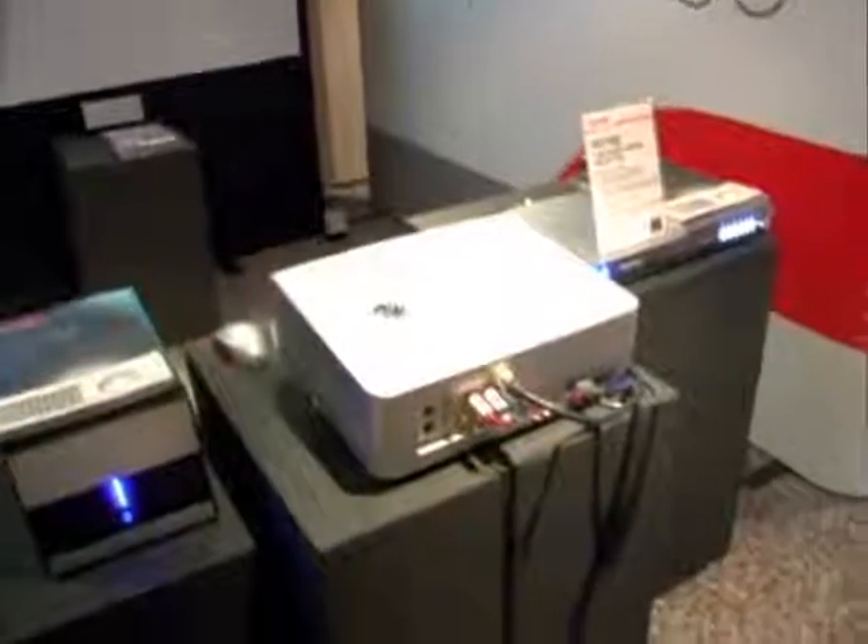We're here with Martin Eastwood, who is Senior Marketing Executive for Consumer Product Division at Toshiba. Martin, great to have you with us at the What Hi-Fi show. Maybe you can show us what you've got on show here, and also what's new for the first time to consumers in the UK.